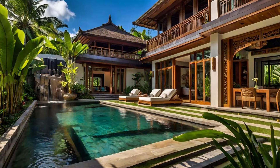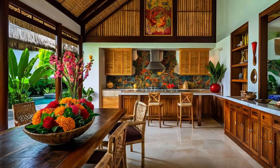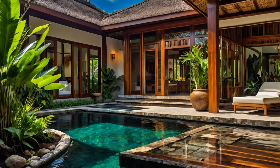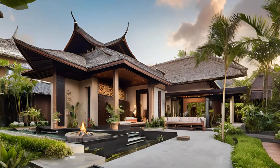Over time, as Bali became a popular destination for tourists and expatriates, this architectural style evolved. Modern tropical Balinese design still honors these traditional principles, but incorporates contemporary materials, technologies, and comforts. The result is a perfect fusion of old and new.